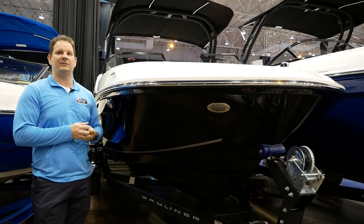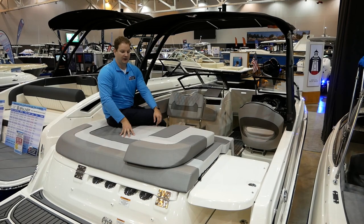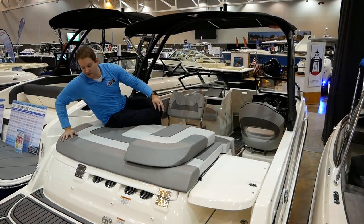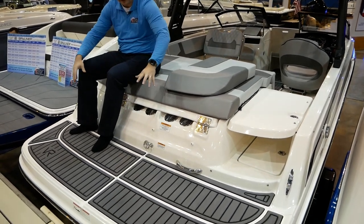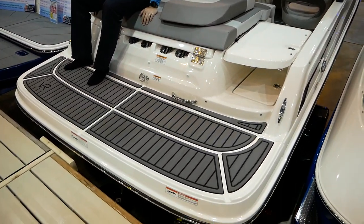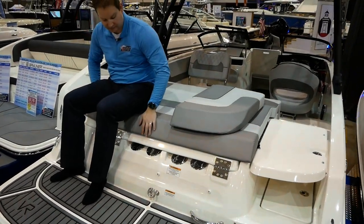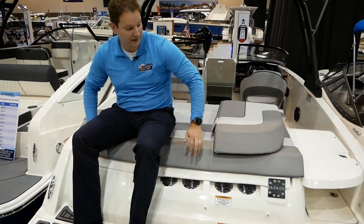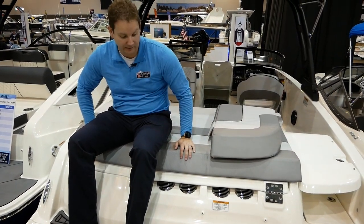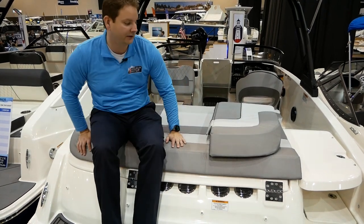Let's take a look inside the Bayliner VR5. Moving inside, we have a nice swim deck on the back platform — this is a good staging area if you're getting ready to tube or whatever; you can sit facing backwards. We see the stainless steel engine vents and stainless steel grab handles, and there's a nice boarding ladder that makes it easy to get in and out of the boat.